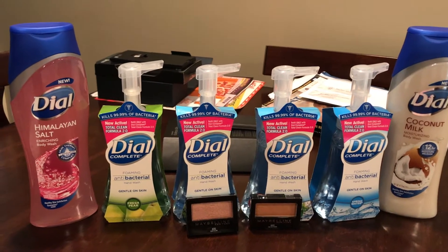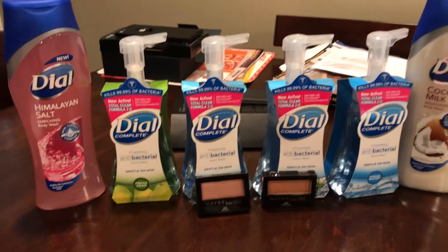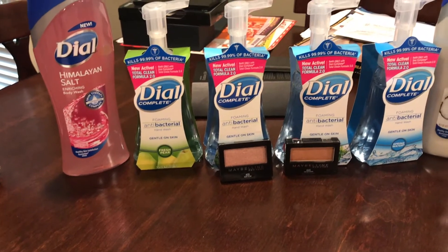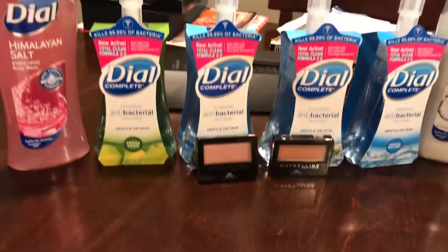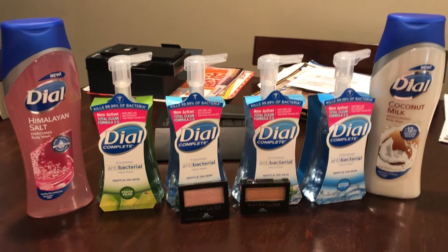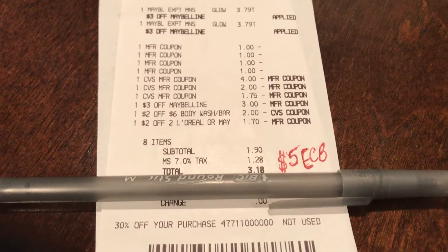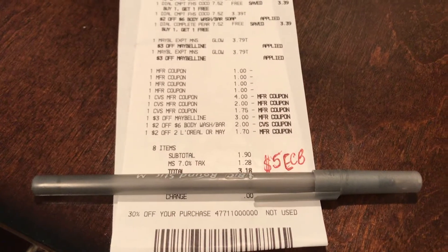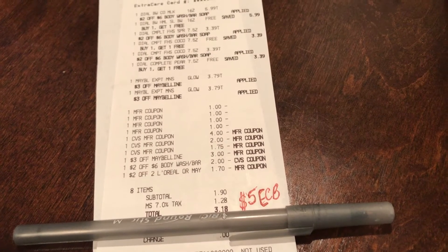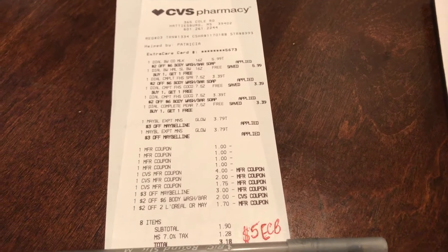Before coupons and ECBs, my total was $21.77, including tax. My subtotal was $1.90 and tax was $1.28, so I paid $3.18 out of pocket. But I got back a $5 ECB because I purchased the two Maybelline items — so this was free plus about a dollar money maker.